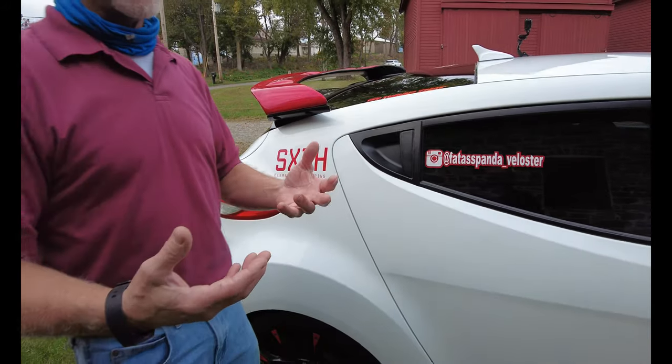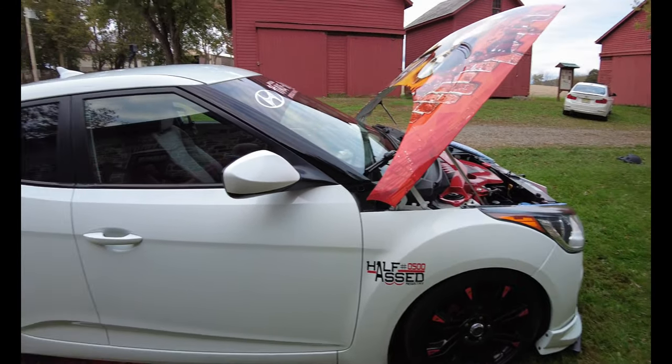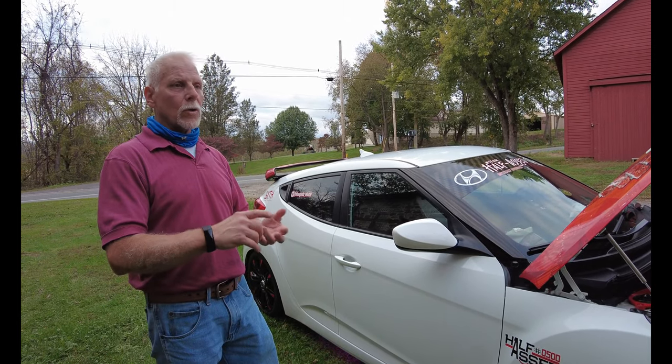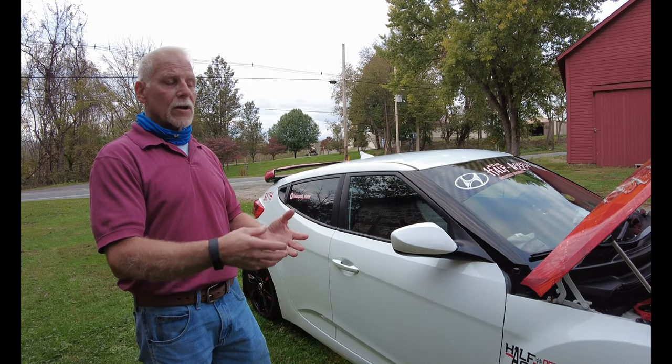Along with that, I also wanted to lower the car. How much did you lower it? About two and three-quarters of an inch on the front, three and a quarter on the back. Koni makes struts for it and Eibach makes a good pro kit, so if you don't want to go with coilovers or air and don't have the money for that, it was a nice way to go.